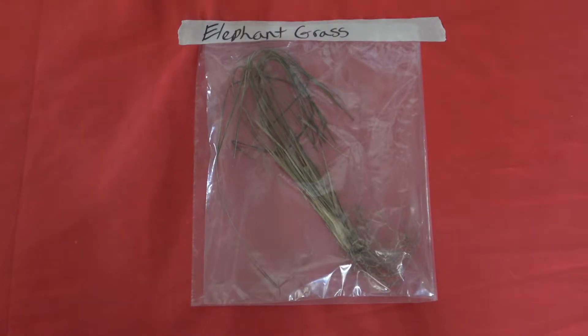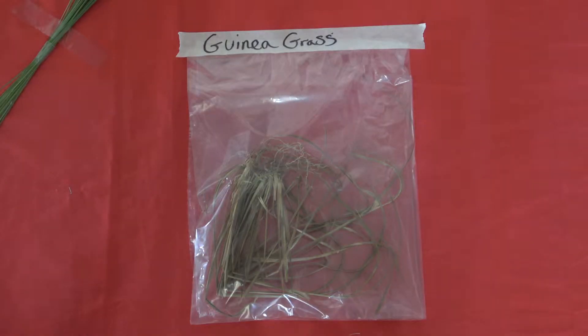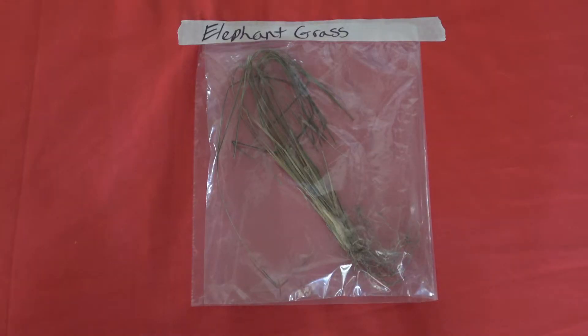The types of grass we used for this project were elephant grass, Johnson grass, and guinea grass. With our findings, the most bio weight was in elephant grass and Johnson grass, and more weight should give more energy.